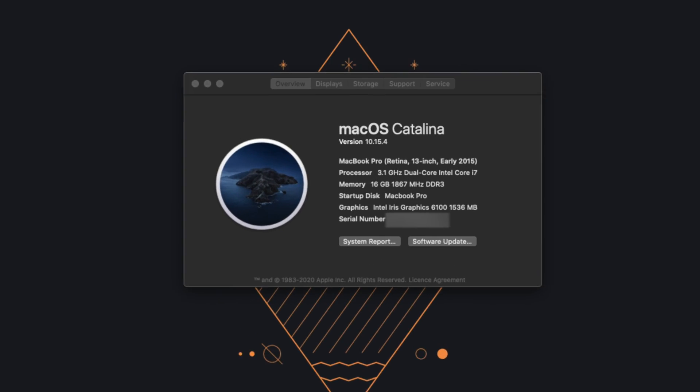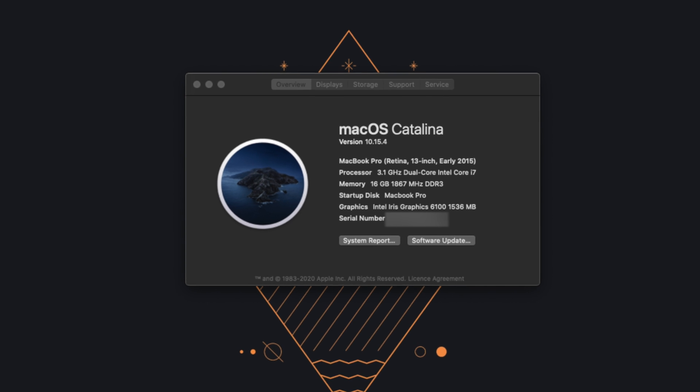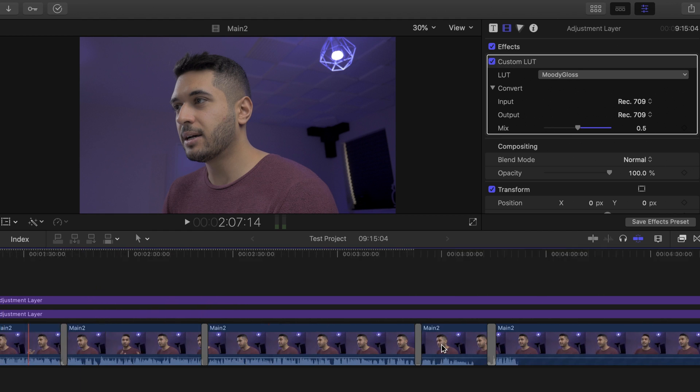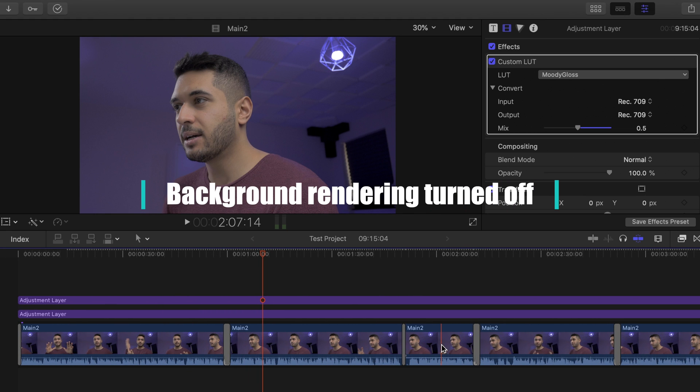So let's get into some real-world tests. The model I have here is the 3.1GHz dual-core Intel i7 5th gen processor, 16GB of DDR3 memory, and Intel Iris 6100 integrated graphics. All my tests will be done using this configuration, and seeing as I'm a video editor, that is the first thing I'm going to be uncovering. This project is a 9-minute 4K edit with two levels of grading and a handful of transitions with audio correction, giving an average use case for moderate video editing.